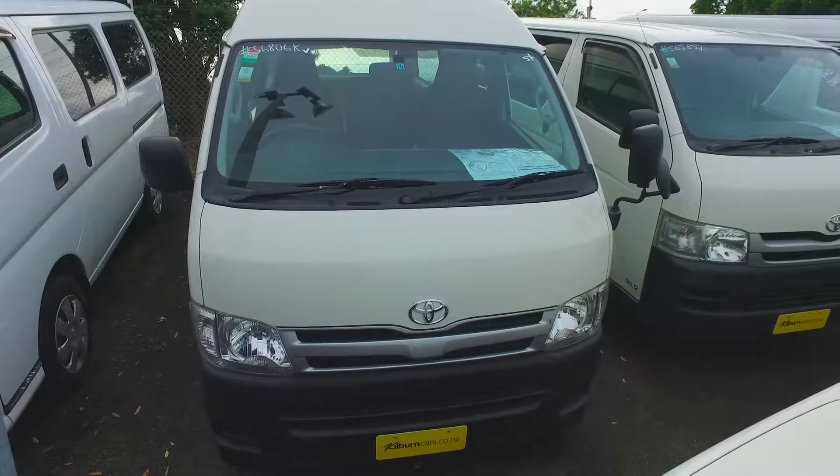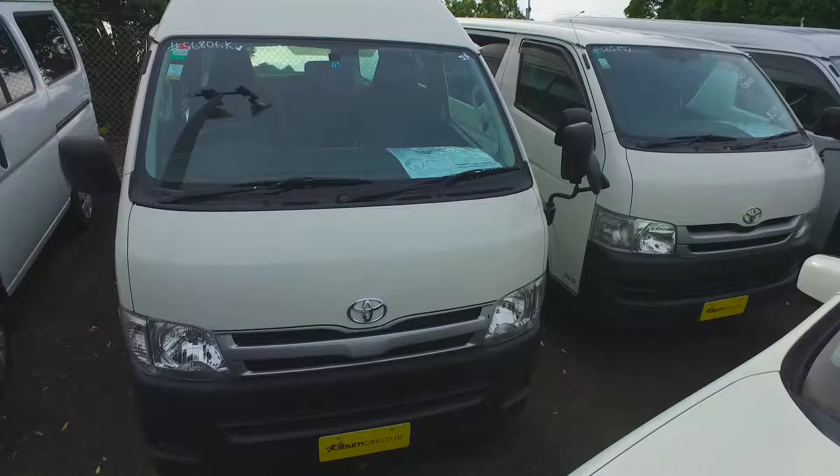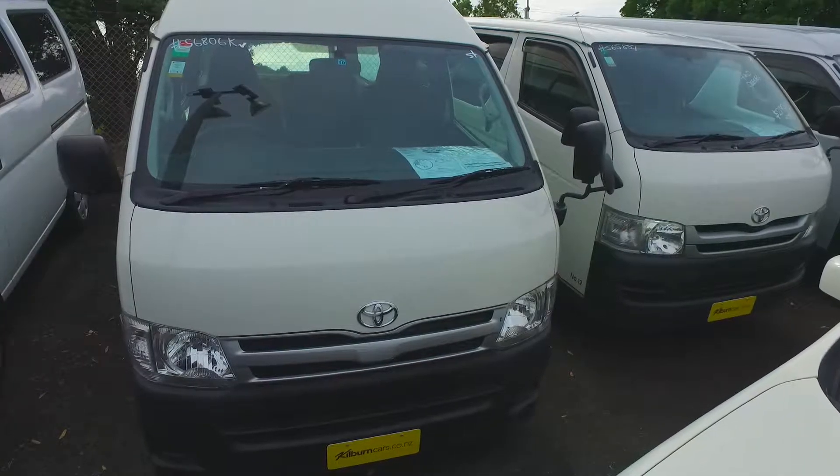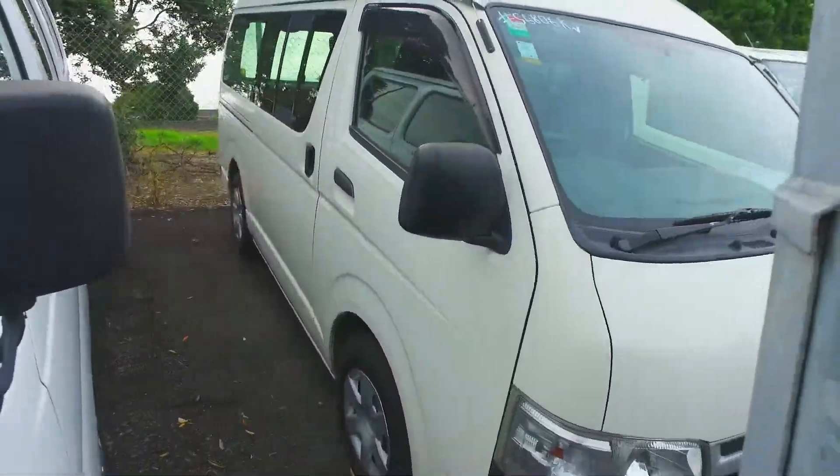Good morning Edward, it's Sam here from Kilburn & Budget Cars in Manukau. I received an inquiry from you in regards to our Toyota Hi-Ace, so I just thought I'd do a little video for you and go over the vehicle a bit better and answer some of your questions.